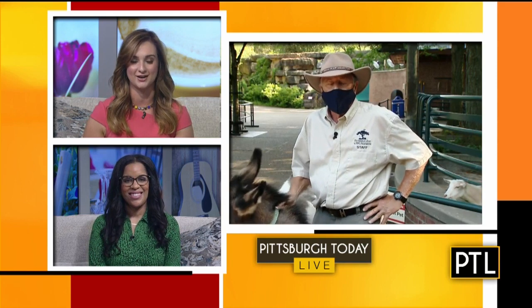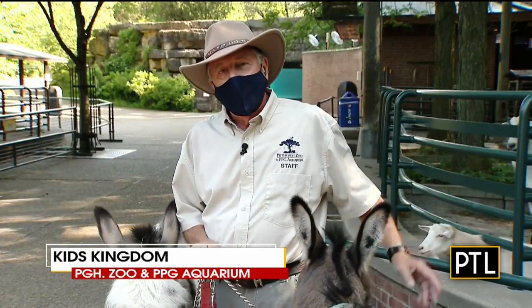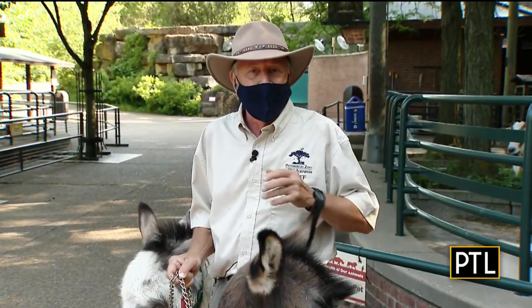What else can you find in Kids Kingdom? One of the things we just did Saturday is shear the alpaca. We have nine alpaca in our upper Kids Kingdom, and they look like something out of a barroom cantina scene from Star Wars after you shear them down. They look like a totally different animal. We encourage people to come out and see what an alpaca looks like after it gets a post-COVID haircut.